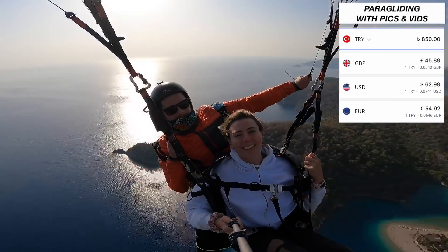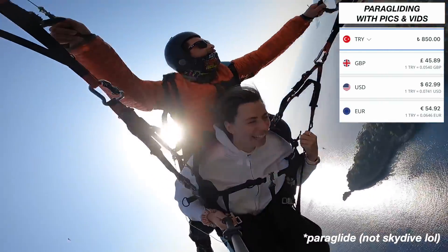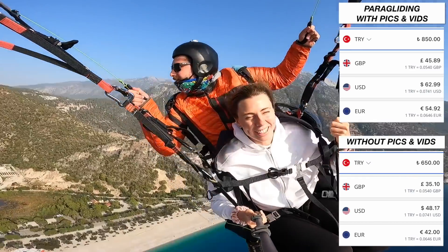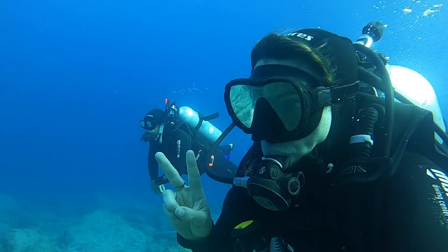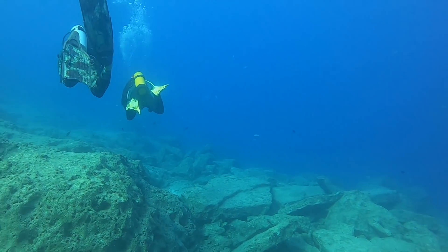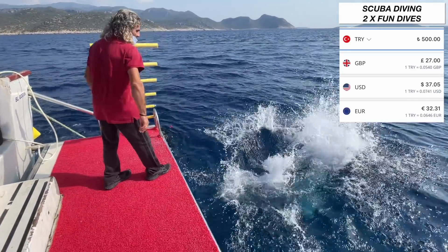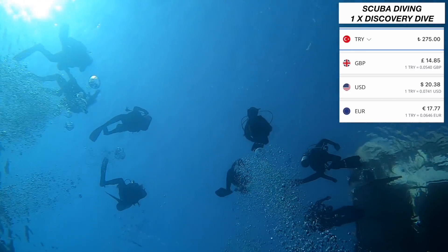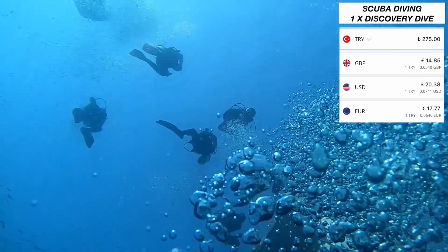I went paragliding in Oludeniz, which is a huge bucket list thing to do in Turkey. I paid 850 Lira for the tandem paraglide including pictures and videos — it would have been 650 Lira without. We went with a company called Gravity, paid in cash. I also went scuba diving, which is renowned for being the best place in Turkey because of the awesome shipwrecks. As I am qualified, I did two fun dives and this cost 500 Lira, all equipment included. If you are not qualified and want to do a discovery dive, this cost 275 Lira for a 20-minute taster. We went with a company called Nautilus.